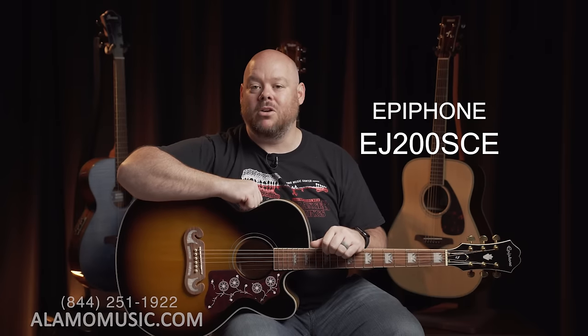The combination of great acoustic sound, wonderful feel, and the Fishman pickup system really makes this a great guitar whether you're playing at home, on the porch with friends, or taking it to the coffee shop for a performance. If you like this classic look and you want a big, bold sounding guitar without breaking the bank, you definitely want to take a look at the Epiphone EJ-200SCE.